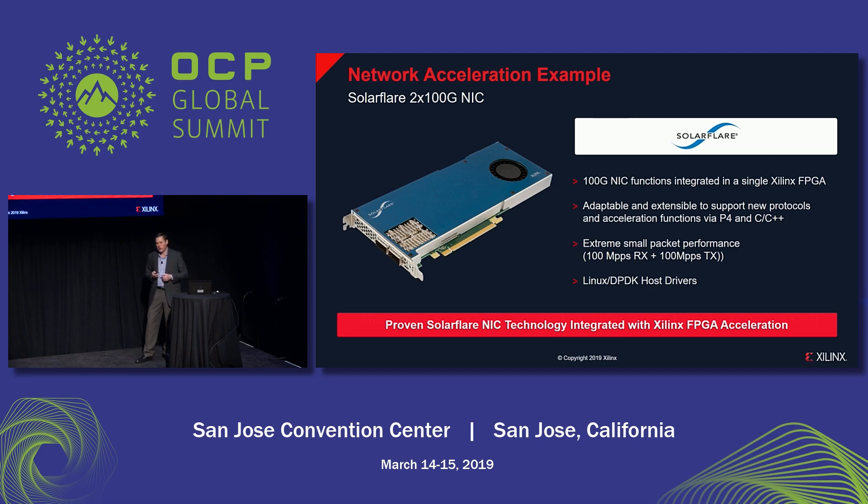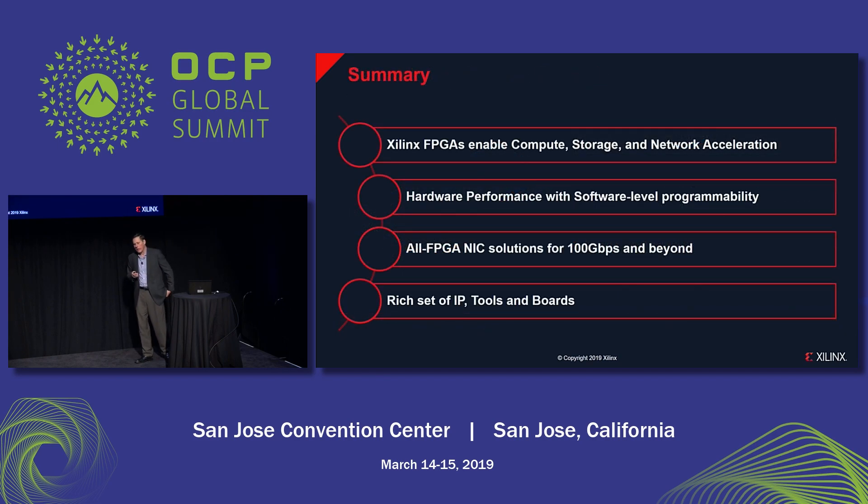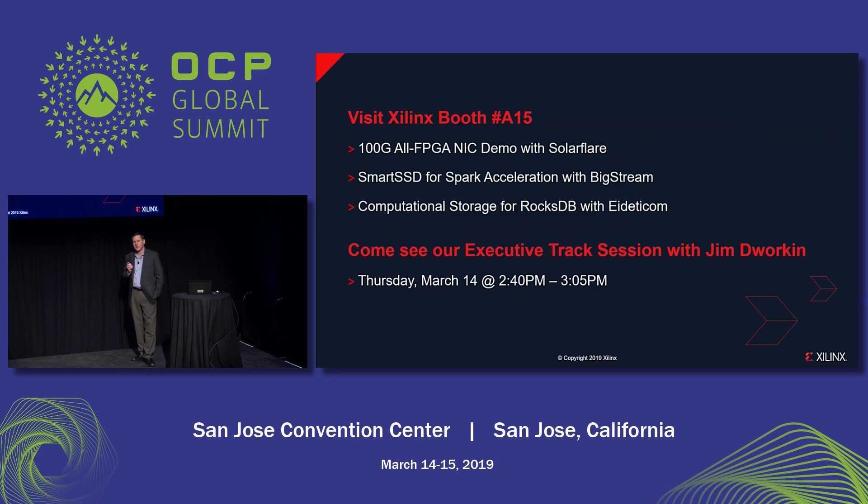This solution comes with Linux and DPDK host drivers. In summary, FPGAs are great for compute, storage, and networking — giving you very high performance approaching ASIC/ASSP performance but with the flexibility of a programmable solution. An all-FPGA solution for NIC is a breakthrough, enabling new types of more robust and rich solutions. We have a great and growing ecosystem that allows users to build more complex applications. Please visit the Xilinx booth, A15, where you can see the three demos outlined in this presentation. And don't miss our executive track with Jim Dworkin at 2:40 this afternoon. Thank you very much.